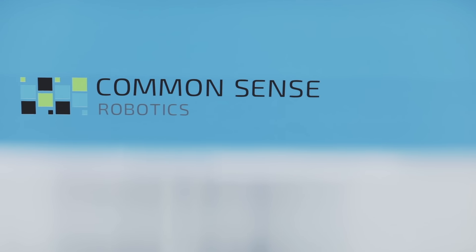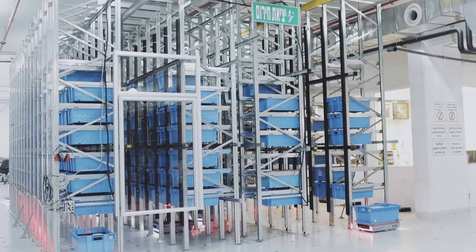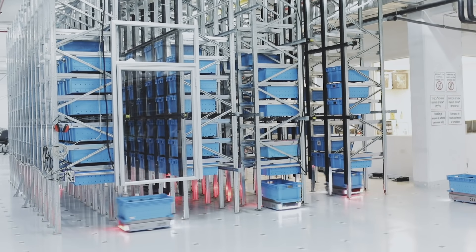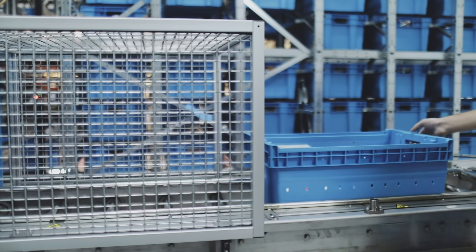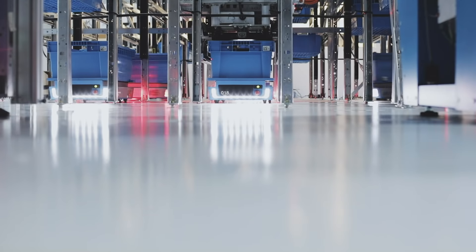How does it work when you're a new customer? Are you buying robots or buying a service? Our model is a fulfillment-as-a-service model. Customers would come into an agreement with us and they would pay us on a per-item, per-order basis, and we would just fulfill it for them. They'd send us their inventory, they'd send us their order information, and we'd take care of all the rest — the labor, the facility, the robots, the maintenance, everything involved to make sure that the customer gets their perfect order.